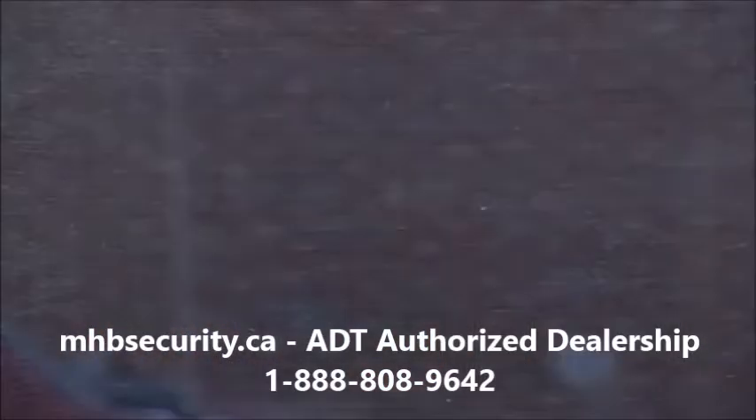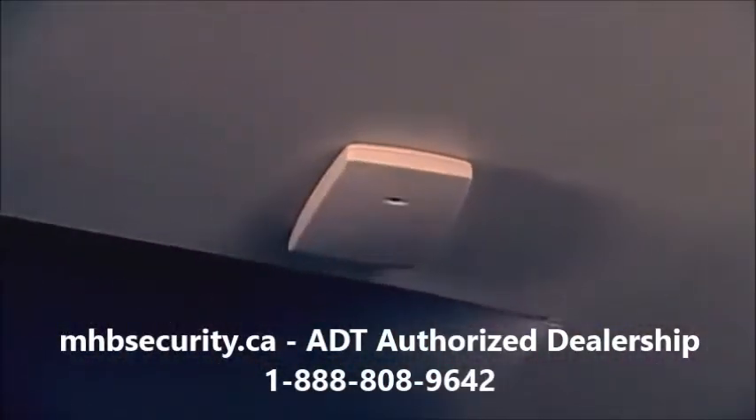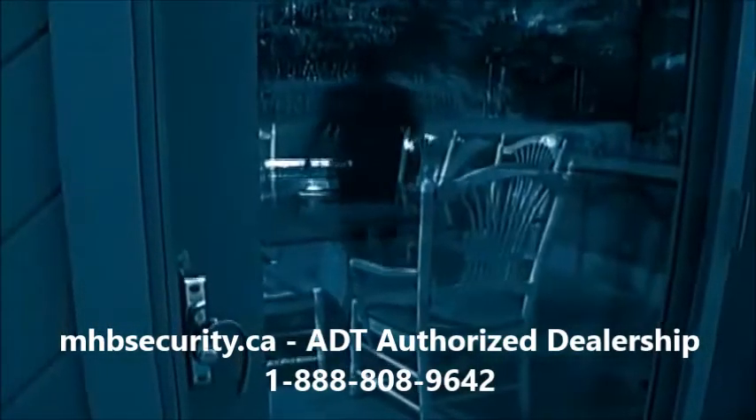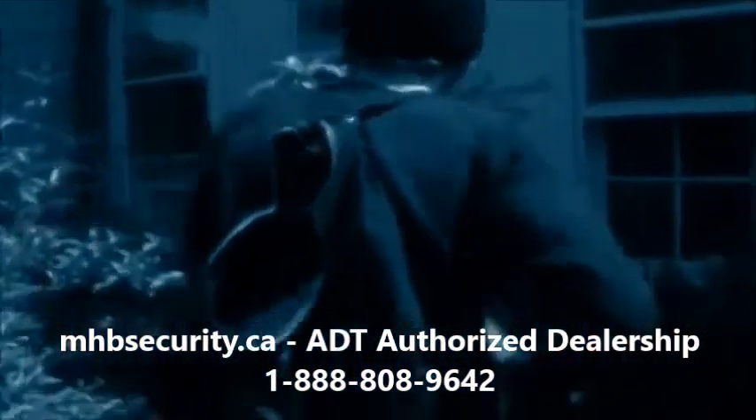When it comes to glass break detection, Honeywell's FlexGuard product line sets the industry standard. As the first line of defense against an intruder, FlexGuard keeps intruders where they belong — outside the home or business.